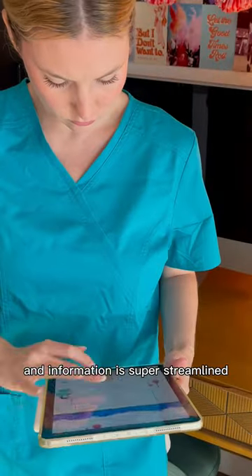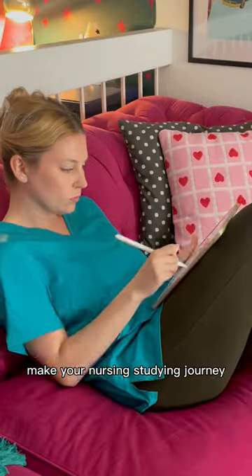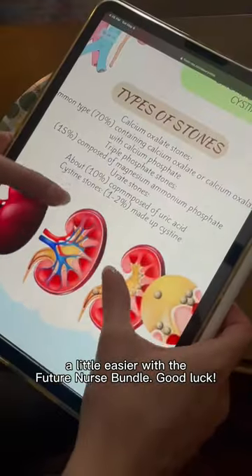The content is incredible and the information is super streamlined, and it's delivered instantly upon ordering, making it super easy to study on the go. Make your nursing studying journey a little easier with the Future Nurse Bundle. Good luck!